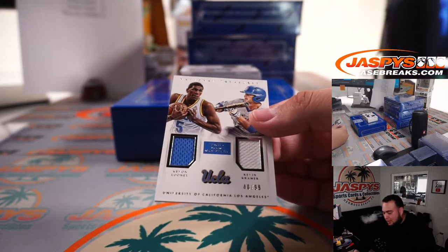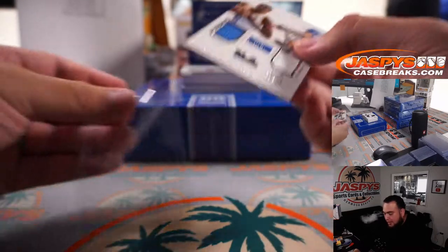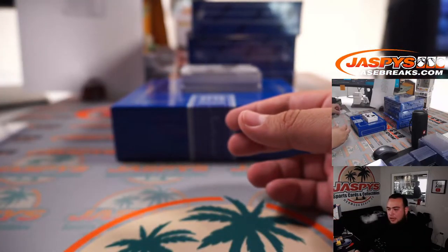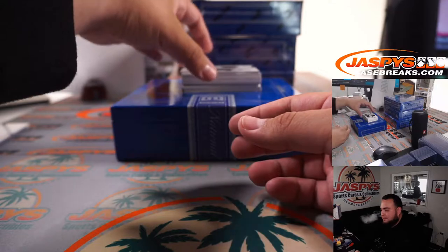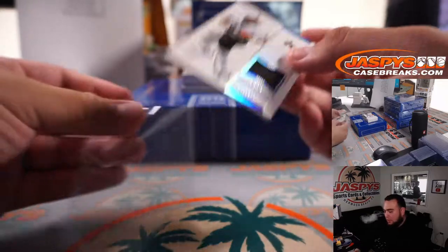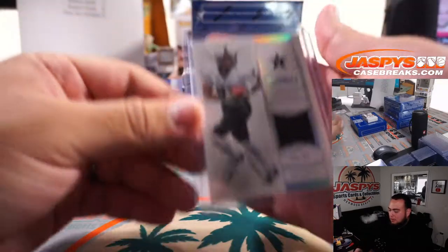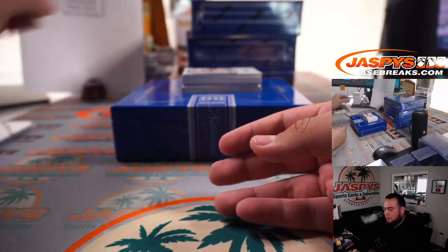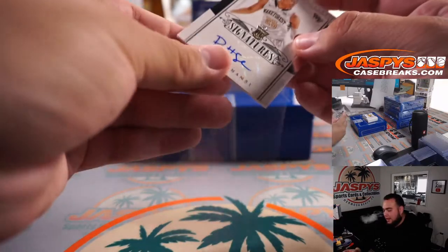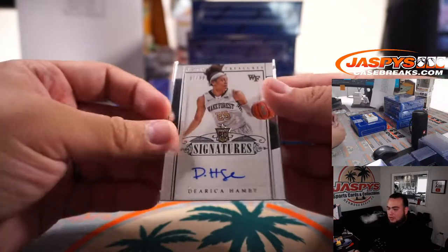We got a Kevin Looney and Kevin Kramer dual relic out of UCLA — that's 40 out of 99, spot zero going to Paul. Then we have a Jordan Matthews relic from Vanderbilt, 35 out of 35, spot five — going to Paul. And we have an Erica Hamby rookie, 97 out of 99 — seven, that's going to Andrea.